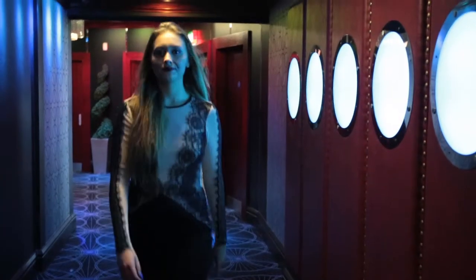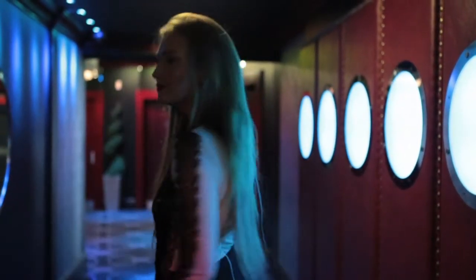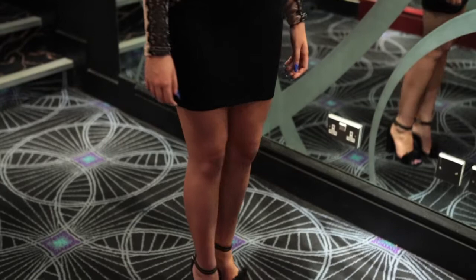So this dress that I'm wearing is from the new Autumn Winter collection for AX Paris. I think this one would have to be one of my faves. I love the nude mesh with the lace detailing on top. I think it's quite like a chic dress — perfect for a night out but also something a bit more sophisticated.